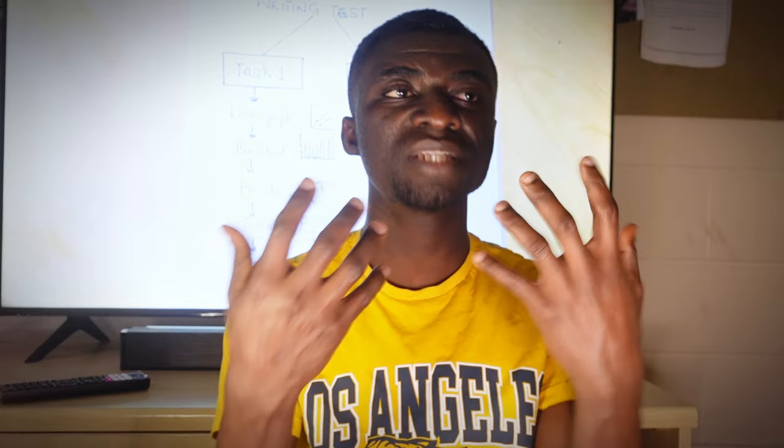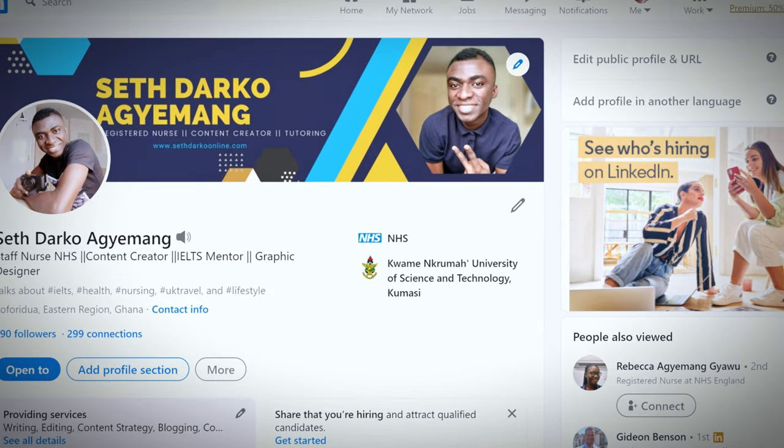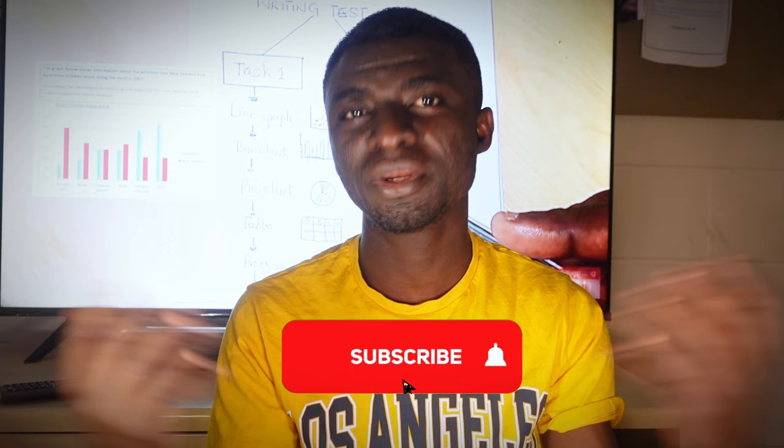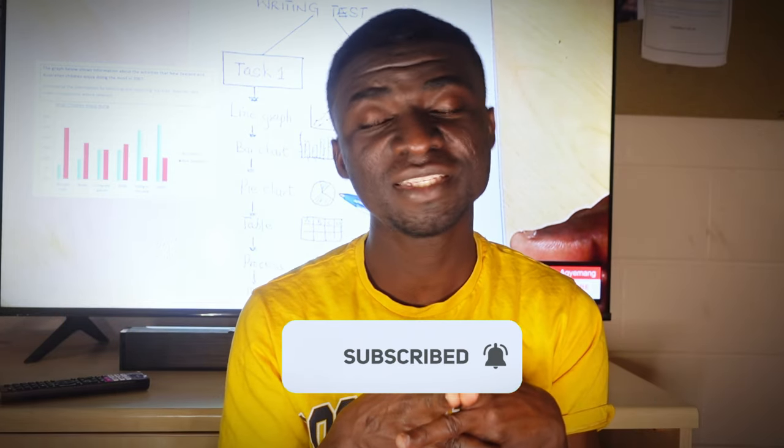You can check the description box for whatever links you need to have a fresh share of the IELTS reading test. Also visit my LinkedIn page — let's connect. I share most of my content there one day before it comes to YouTube, so you can get access to most of the articles I've written so far. I believe this video has been very helpful. If it has, hit the subscribe button and become part of the family. Also share so that friends and people out there can also benefit. Thank you very much, and I hope to see you in my next video.